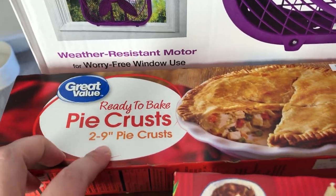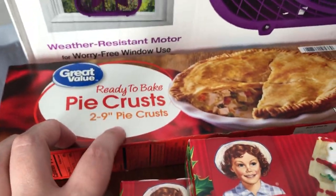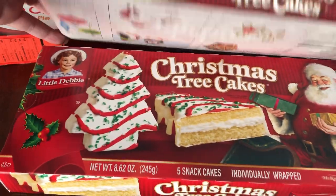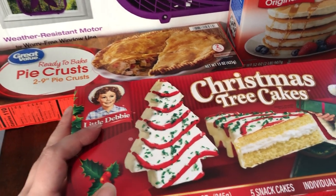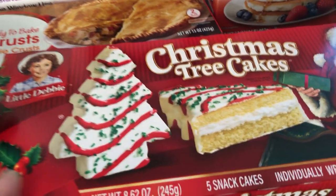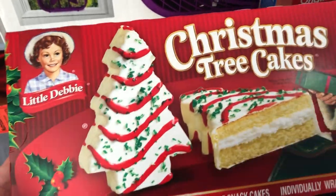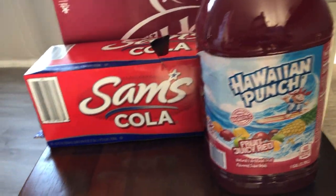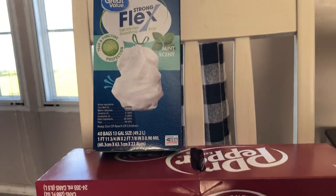Ready-to-bake pie crust — this one has two nine-inch pie crusts. I got two boxes of these Christmas tree cakes because apparently they're like a commodity — a prized possession around here. We can't find them anywhere. I saw they were in stock and I was anticipating they'd be substituted, but they weren't. So I got two boxes of those, some Hawaiian Punch, some Sam's Cola, some Dr. Pepper, and then the Flex Trash Bags — the mint smell. They smell so good. Those are my favorite.